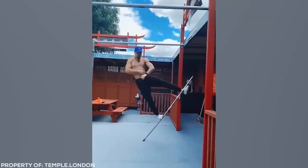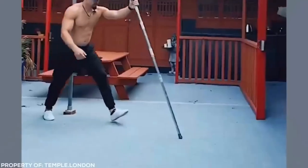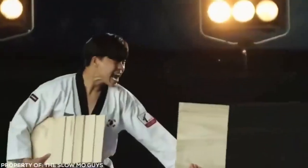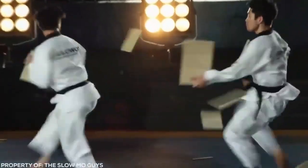Being able to pull off the monkey going up a tree move is a feat very few martial artists ever truly master. This real life Shaolin warrior loves nothing more than to show off this specialist move. Rather than one person holding the plank and the other kicking, these pros have found a high speed way to keep everyone involved.